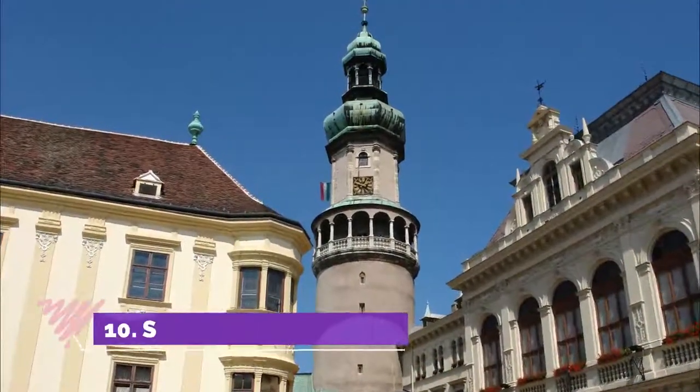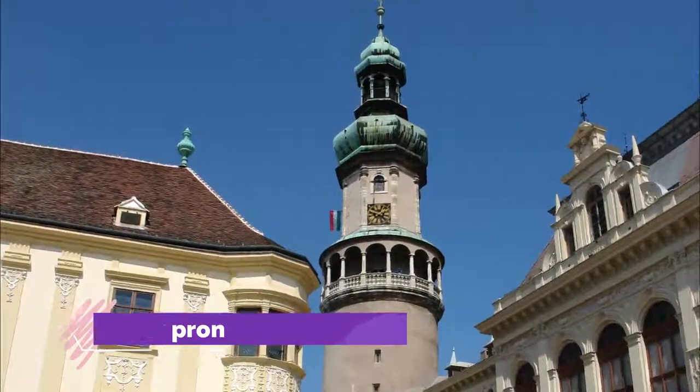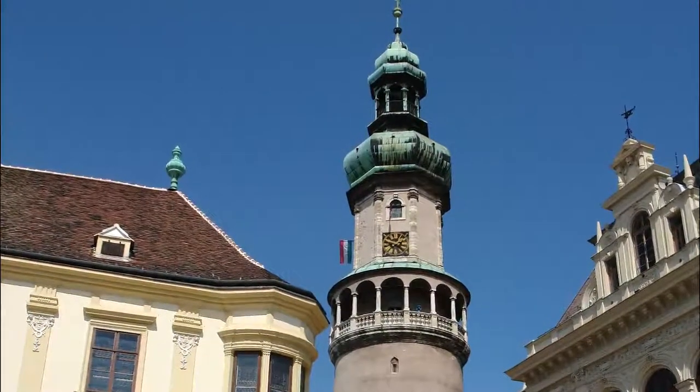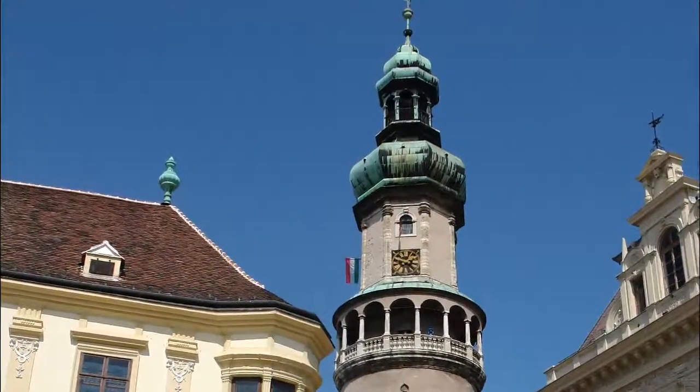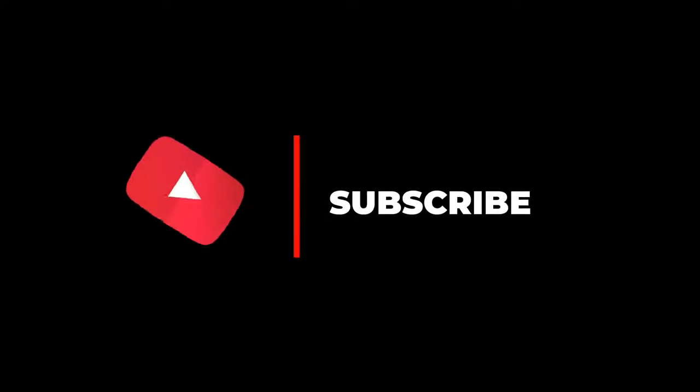Number ten: Sopron. The historic city of Sopron is well worth a visit. Located just 64 kilometers south of Vienna and 8 kilometers from the Austrian border, its location near the eastern foothills of the Alps makes it a popular destination for day trippers. Hope you like this video — for more videos, please subscribe to our channel.